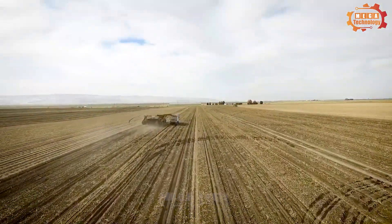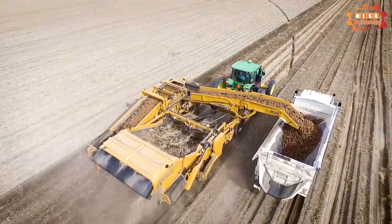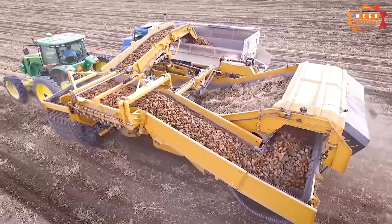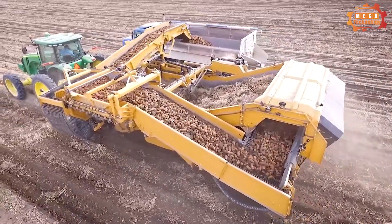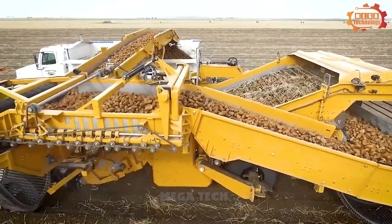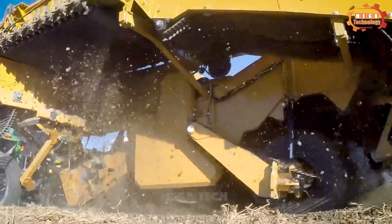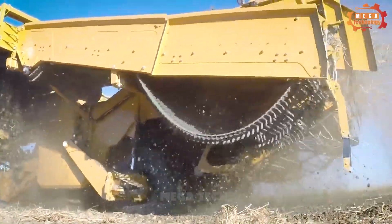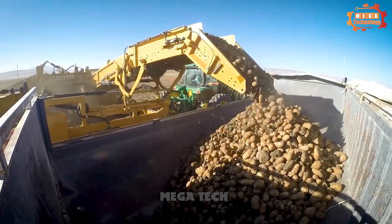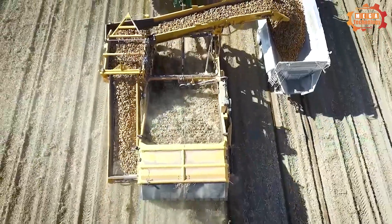To start today's video, we'd like to introduce the Double L's newest machine, the Double L 7340 Harvester. Its main function is to harvest potatoes. This potato harvester is composed of a moving part, a digging part, a cleaning part, and a transport part. The machine has a capacity of up to 7,340 kilograms of potatoes per hour, helping to increase harvest productivity.